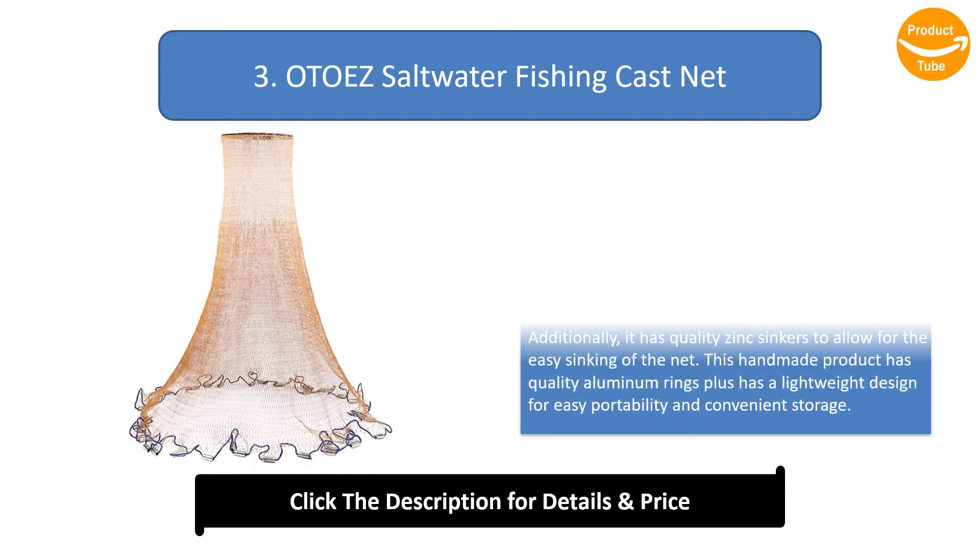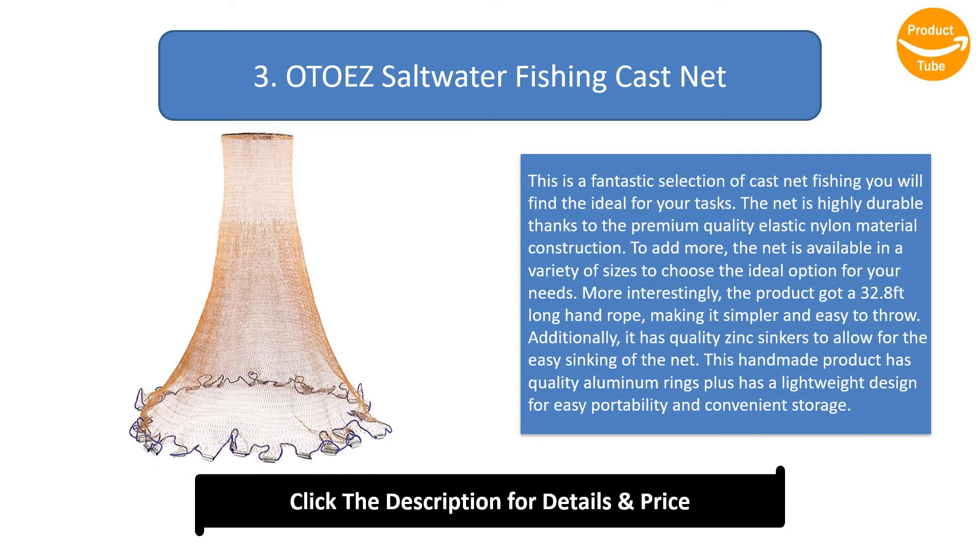Number 3: Otter Is Saltwater Fishing Cast Net. This is a fantastic selection of cast net fishing ideal for your tasks. The net is highly durable thanks to premium quality elastic nylon material construction. It is available in a variety of sizes, features a 32.8 feet long hand rope for simple easy throwing, quality zinc sinkers for easy sinking, quality aluminum rings, and a lightweight design for easy portability and convenient storage.